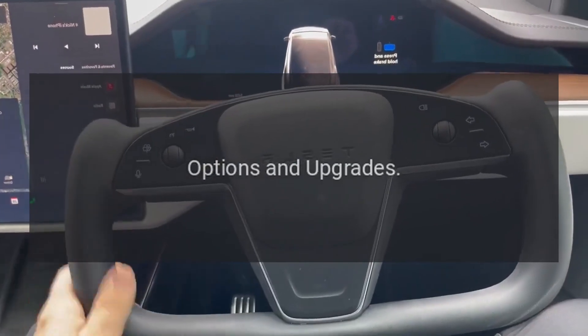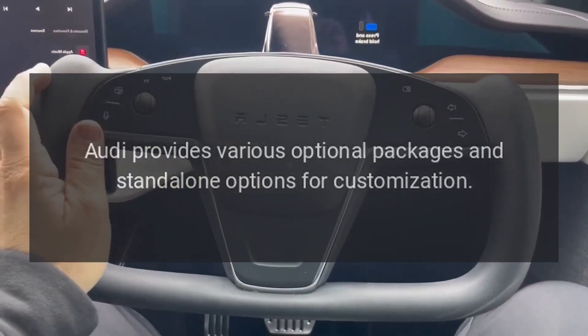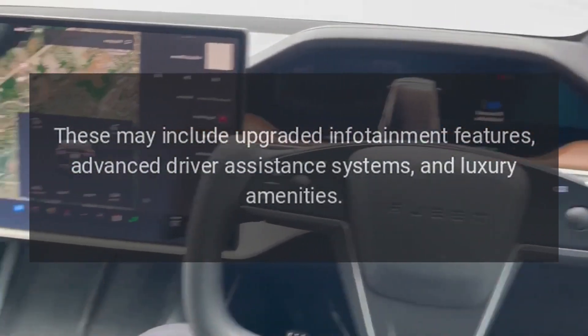Options and upgrades. Audi provides various optional packages and standalone options for customization. These may include upgraded infotainment features, advanced driver assistance systems, and luxury amenities.